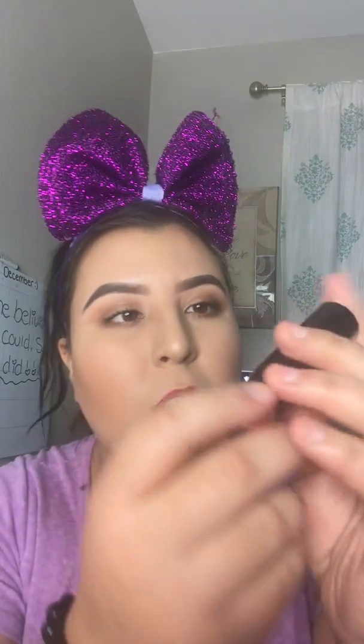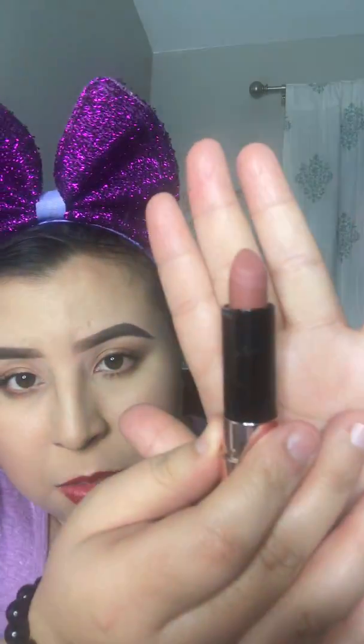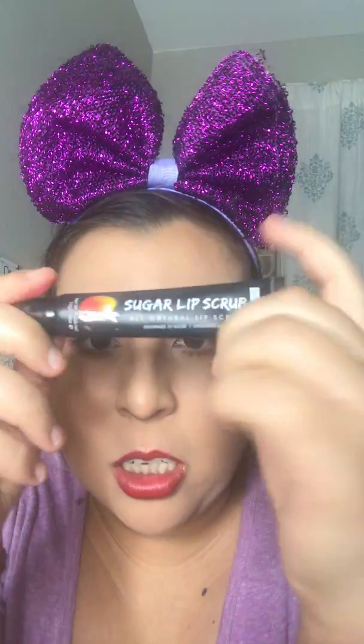I also have a lipstick by Anastasia Beverly Hills in the shade Staunch — it's a very beautiful and creamy shade, and very durable. I also purchased some sugar lip scrubs from the Hush app for only a dollar each. The lip scrub isn't really tough on your lips, which I really like, and they taste amazing — you're not supposed to eat them, but you know, stuff happens.